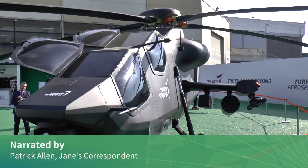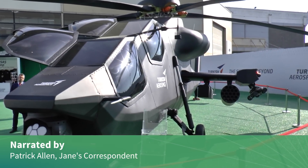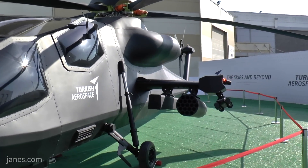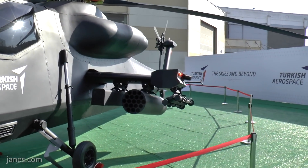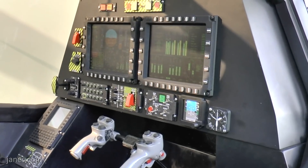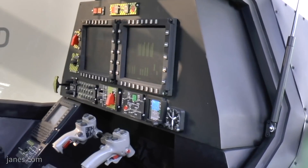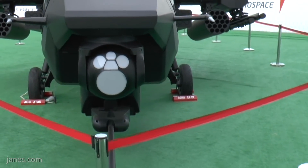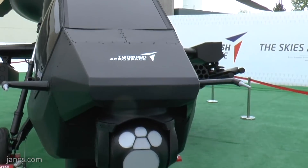Turkish Airspace Industries unveiled a full-scale mock-up of their new multi-role heavy combat helicopter at IDF 2019. This full-scale mock-up showed a twin-engine, 10-ton heavy attack helicopter with state-of-the-art cockpit, avionics and displays for two pilots, with a nose-mounted 30mm cannon and twin weapon pylons.